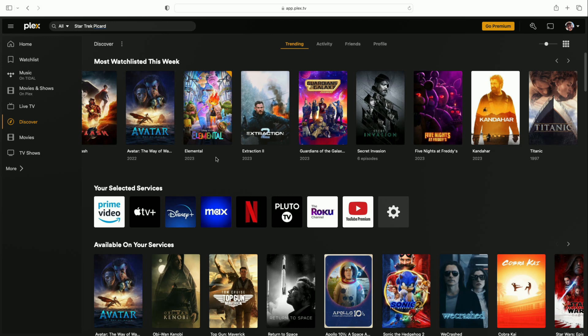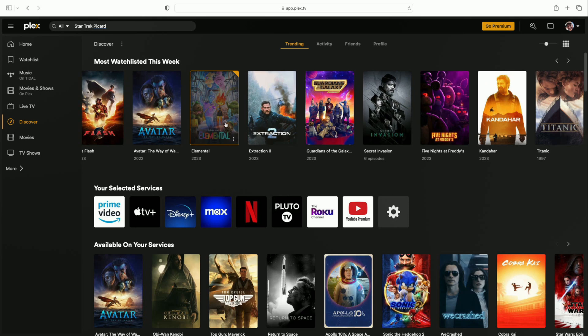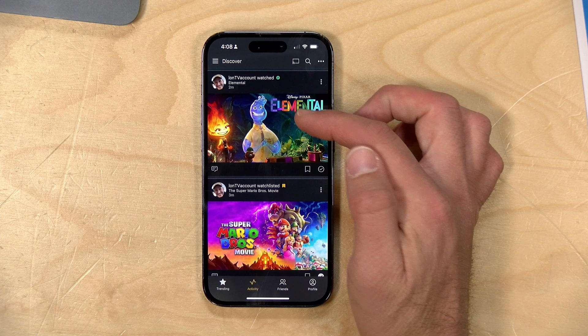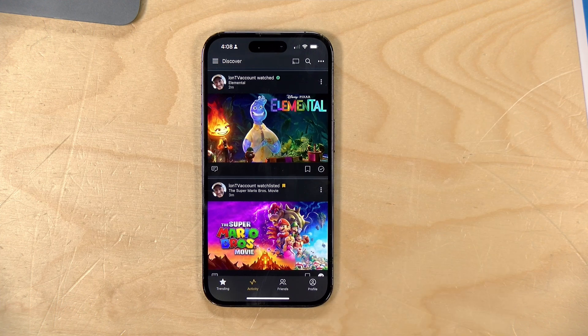Because the Discover feature is universal, the media doesn't have to be on your Plex server. For example, my kids are at the movie theater watching Elemental — I can mark it as played, and if I go back to my phone and check my activity feed, Elemental now shows up as something my friend just watched.